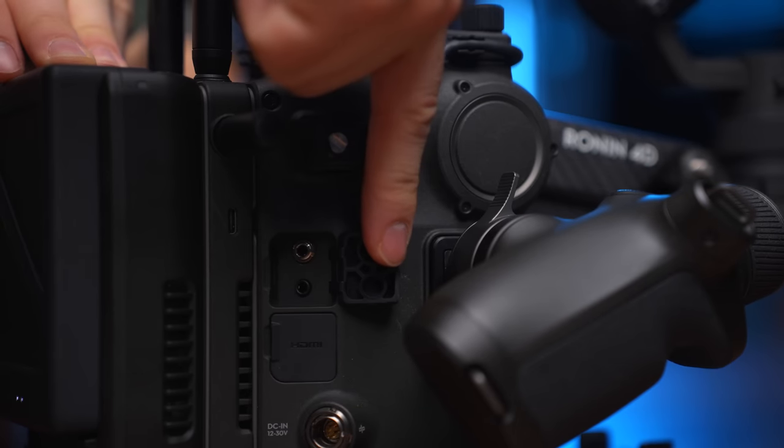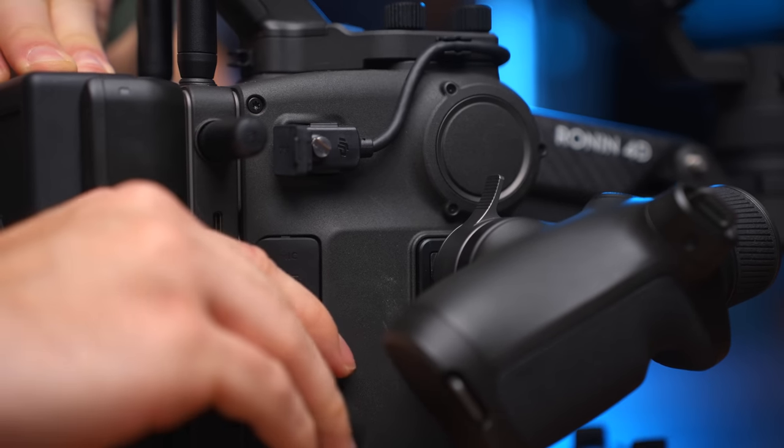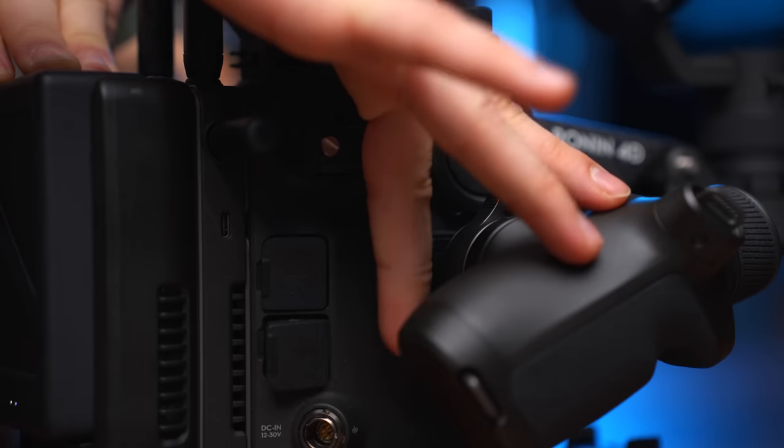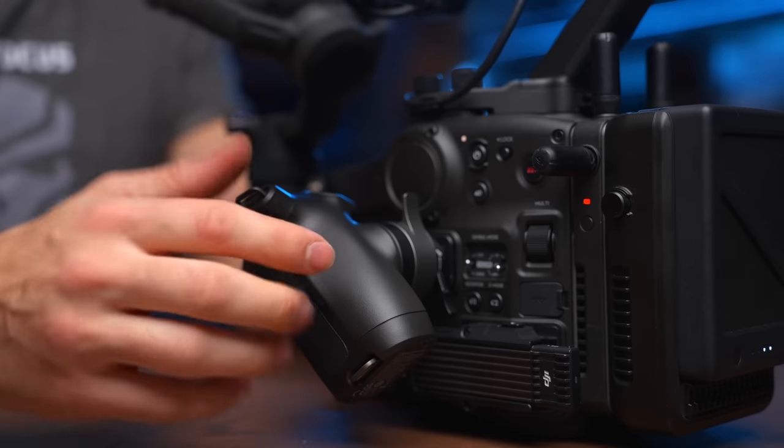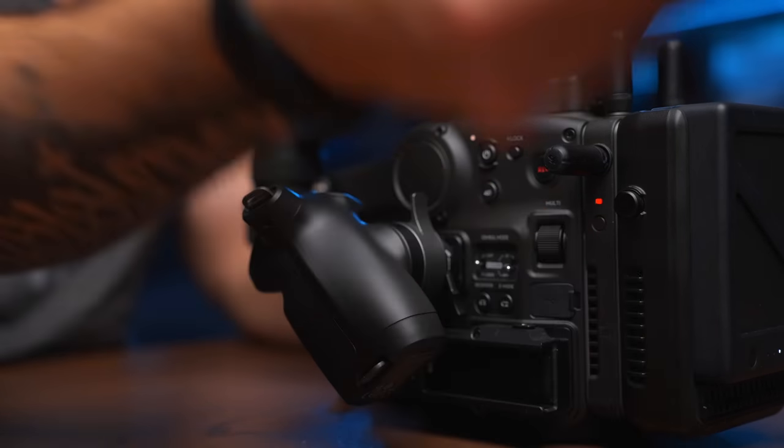On the side here you can see that we have a mic input and we also have a headphone jack. You have a true HDMI port as well. And then on this side you have the SSD drive, so that once you're done shooting you just detach that and start editing directly from it if you want to.